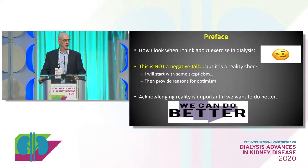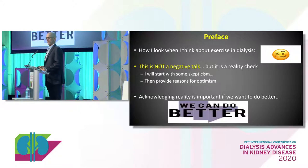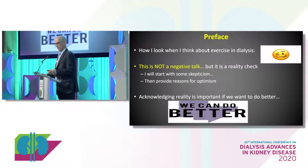I want to preface the rest of my talk with a couple of things. I don't want to portray this as a negative talk, though I'm going to discuss some of the problems with exercise in dialysis and the data in particular. I'm an exercise physiologist and I'd like to be enthusiastic about exercise in this population, but it's really difficult when I honestly look at the data we have — it's not that positive. I do see the potential, but we need to acknowledge the reality of our data if we want to make it better.